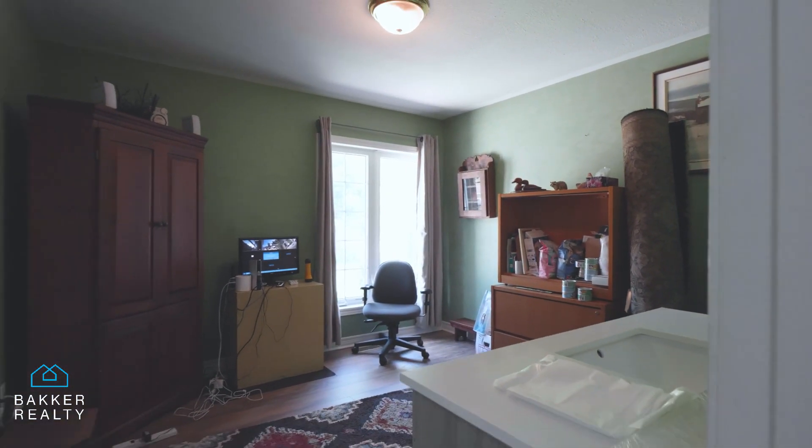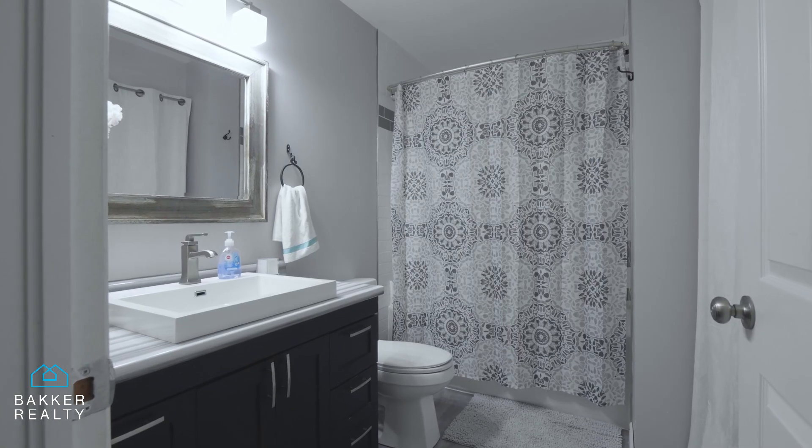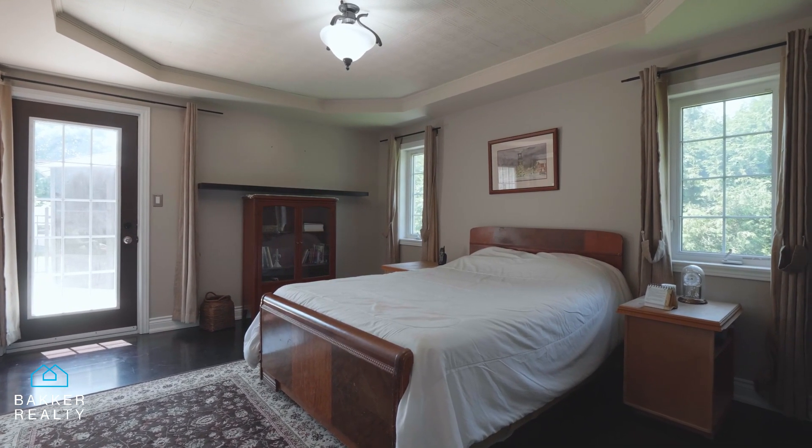The main floor contains three bedrooms and two full bathrooms, including the master en suite. The master bedroom also has access to the backyard.